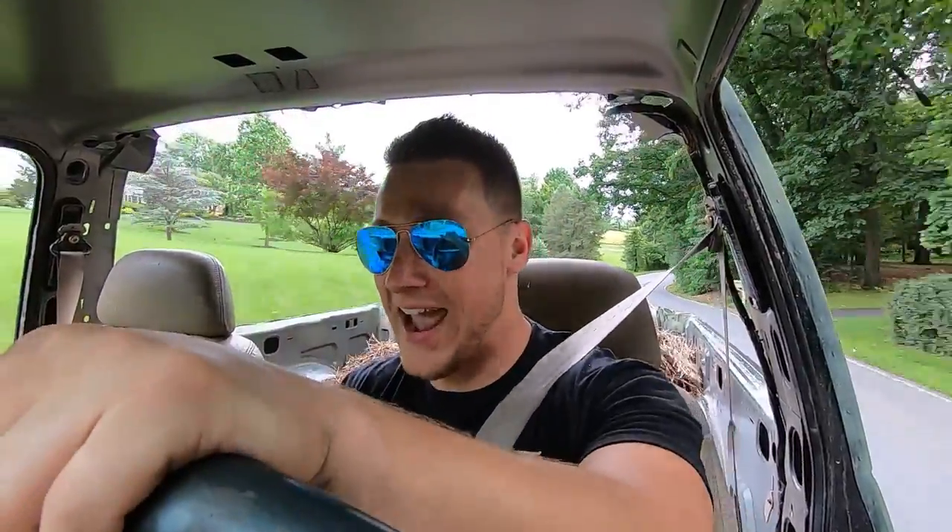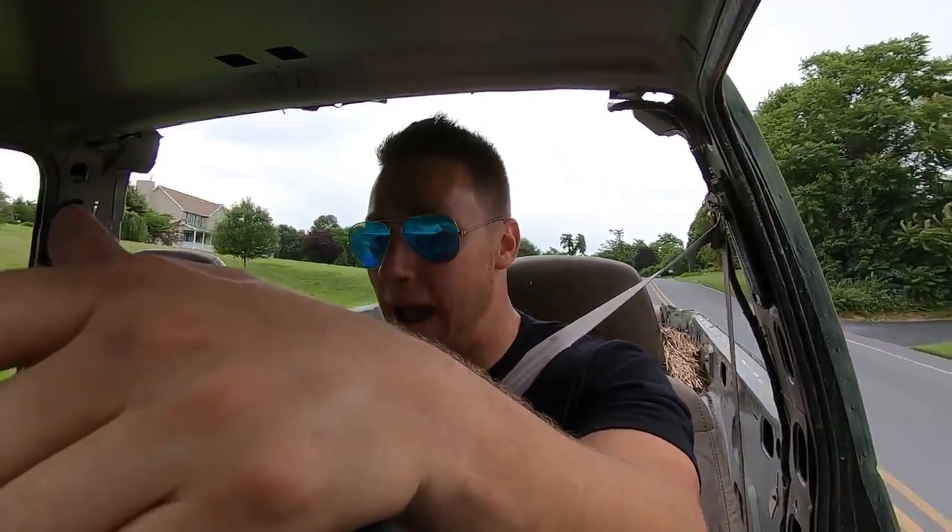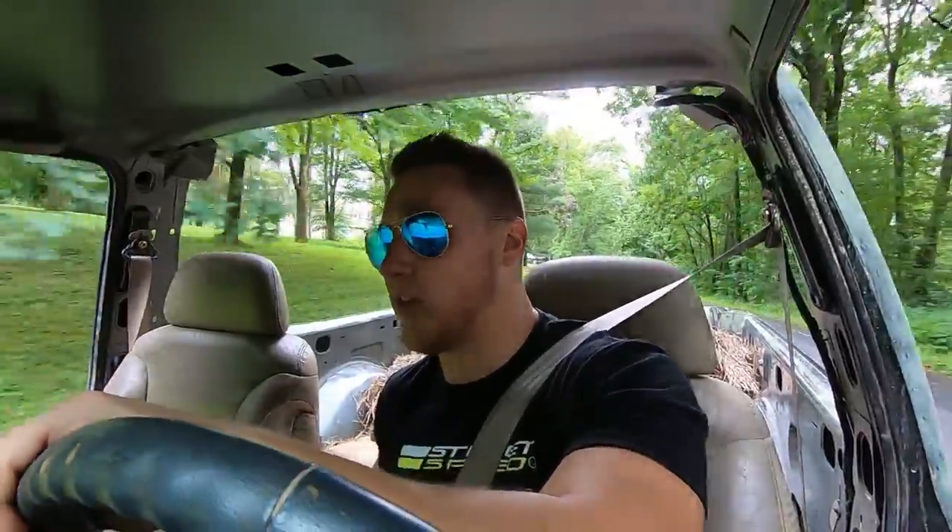You guys are never going to believe this - guess whose transmission is working again. We got second gear, third gear, overdrive - we got them all. I've been driving it and started taking it apart, and I was totally okay with the transmission being broken. I had a couple replacements lined up. And then it shifted when I came out today. I like didn't even realize it at first, and then I was like - wait, I'm in third gear. I haven't been in third gear for like weeks. I guess it got wet again and just had to dry out. The Blazer is now once again 100% working.